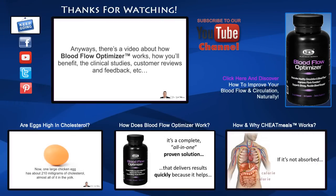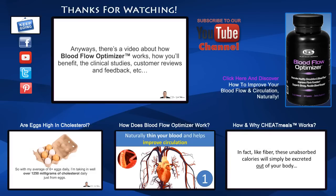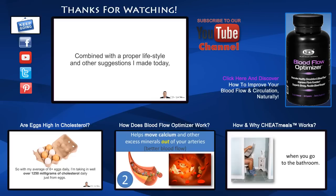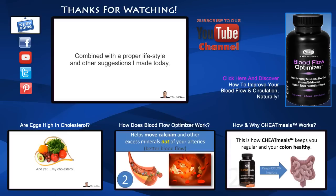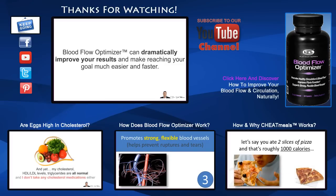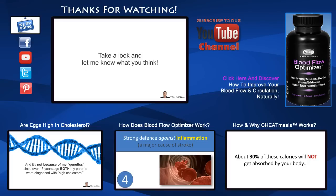Anyways, there's a video about this — about how Blood Flow Optimizer works, how you'll benefit, the clinical studies, the customer reviews, the feedback and a lot more. Combined with the proper lifestyle and other suggestions I've made, Blood Flow Optimizer can dramatically improve your results and make reaching your goal much easier and faster. So while it's fresh on your mind, take a look — click on the link and let me know what you think about Blood Flow Optimizer.